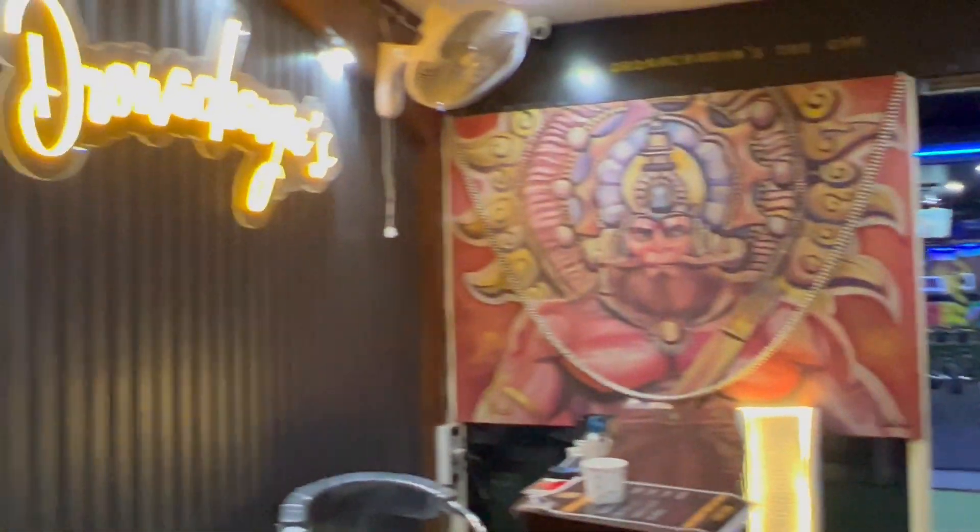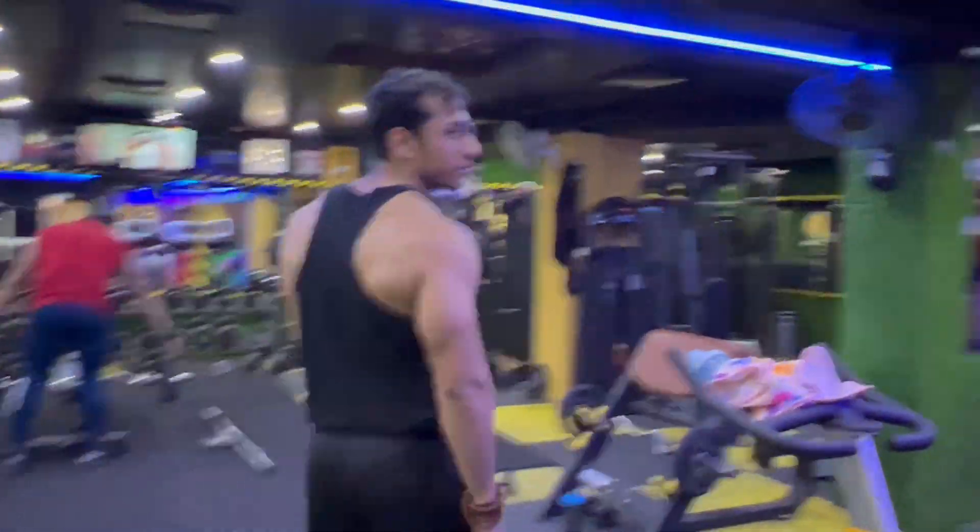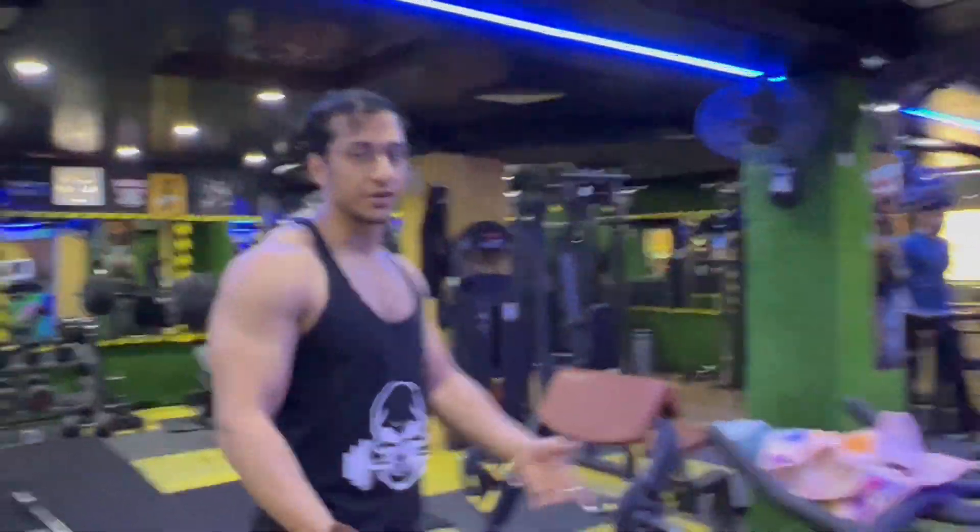This is our cardio section. This is our crossfit, zumba, and flow section. Generally it is not in the gym, but in this gym we provide a flow section which is separate from the gym, so you can perform all the abs and other activities here.